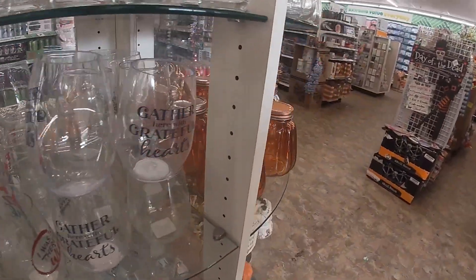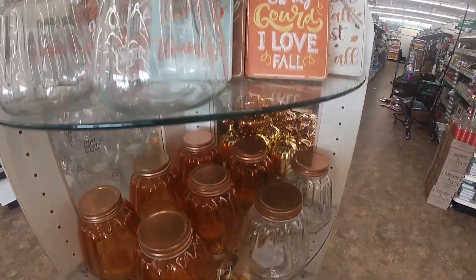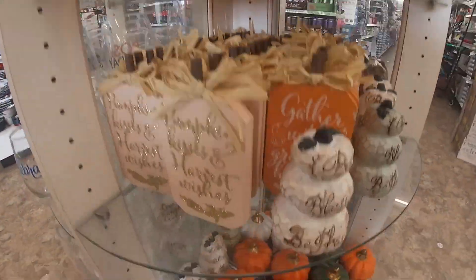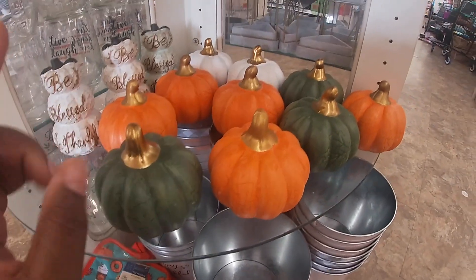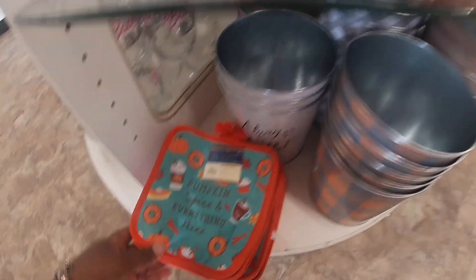They still have these jars. Look at that — happy hunting. They actually had these pumpkins last year because I have a few. So they have the green, the orange, the white, pumpkin spice and everything. Nice.